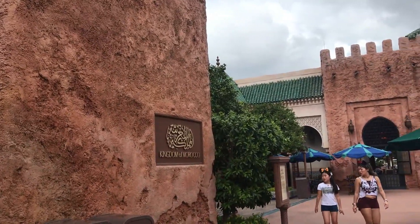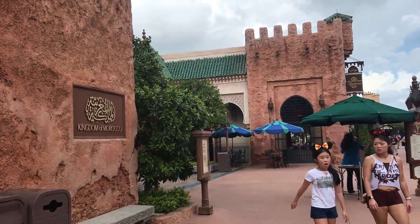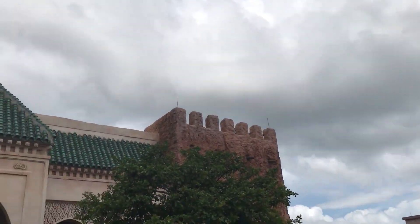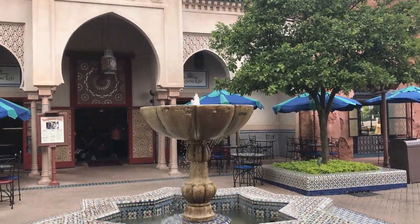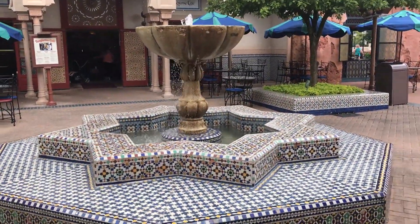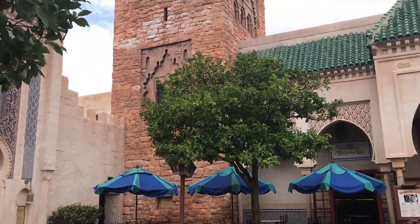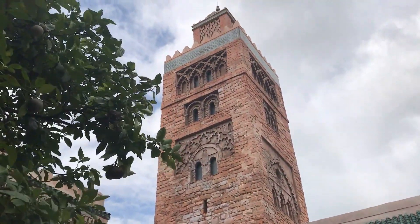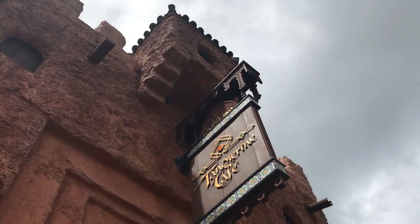Today, we're at the Kingdom of Morocco. Wedged just between Japan and France, this pavilion might just be my favorite. It feels the most authentic out of all of the World Showcase pavilions, and definitely envelops you in the culture and the sights and sounds of what Morocco might actually be like. China might play a close second as my favorite pavilion in terms of detail, but this pavilion is something else. And today, we are going to take a bite out of a slice of Morocco at their quick-service restaurant option, the Tangerine Cafe.